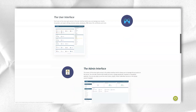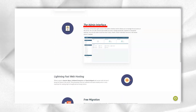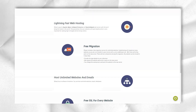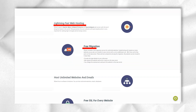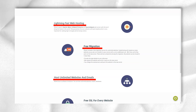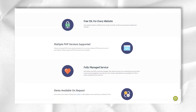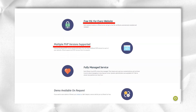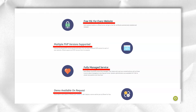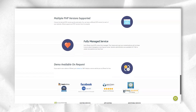I then wanted to see how the test site would handle getting 1,000 visits in just one minute, using the free stress testing tool loader.io. Scala Cloud VPS handled everything perfectly — filling the test site with 1,000 requests in just one minute resulted in 0% errors and an average response time of just 86 milliseconds. This is one of the reasons why Scala Hosting is one of my top choices for cheap managed VPS hosting.